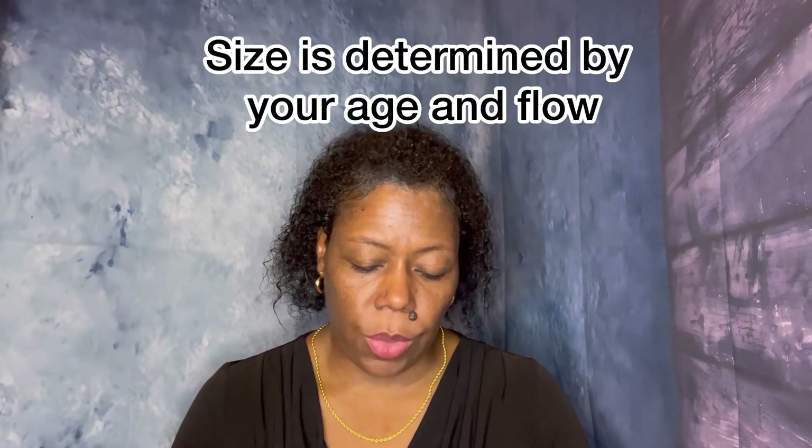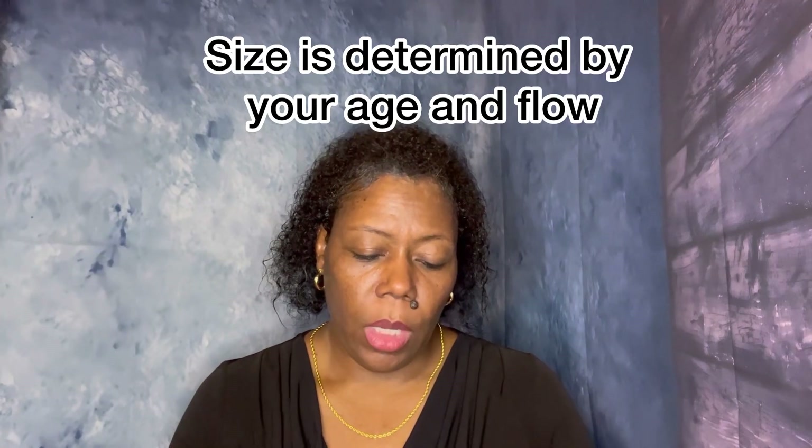I started using these Diva Cups about four years ago and have used them ever since. They do come in different sizes — a 0, a 1, and a 2 — and it tells you by your age what size you may need. I really enjoy using these.